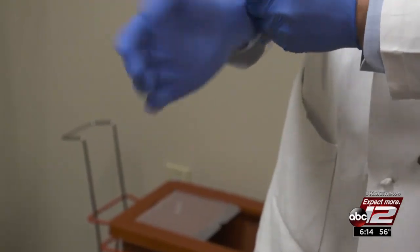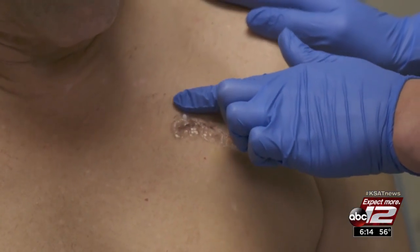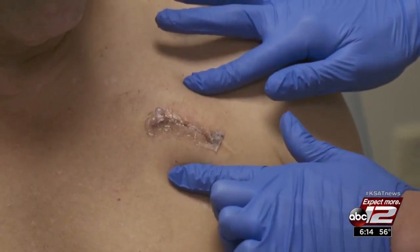The pacemaker was removed and replaced with an implantable defibrillator that will shock Mike's heart back to life if it suddenly stops — all made possible because of a safe MRI.